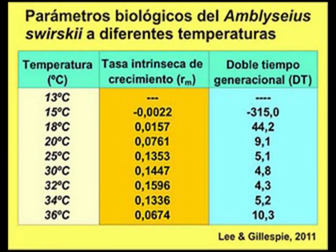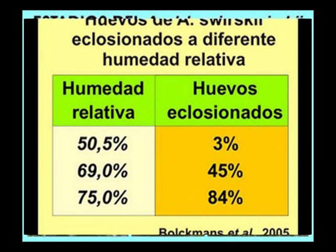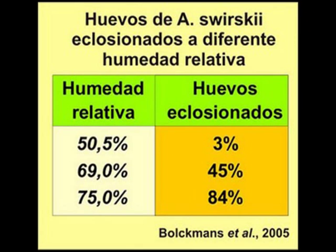La temperatura óptima para swirskii se sitúa entre 25 y 28 grados centígrados. Amblyseius swirskii puede sobrevivir a temperaturas más altas que Amblyseius cucumeris, hecho demostrado en investigaciones desarrolladas en cultivos de pimiento en España. El desarrollo de huevo hasta adulto puede llevar tan solo 5 o 6 días cuando la temperatura es de 26 grados centígrados. Si existe suficiente comida, swirskii realiza una puesta de 2 huevos por hembra y día, aunque influye mucho la humedad relativa en el invernadero y más concretamente en el envés de la hoja, ya que la influencia de la humedad relativa en el porcentaje de huevos eclosionados sigue una curva logarítmica.